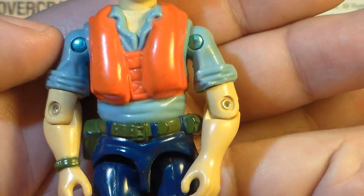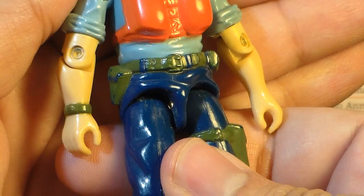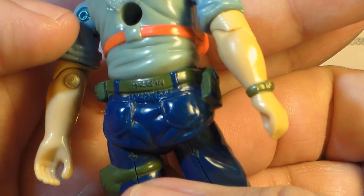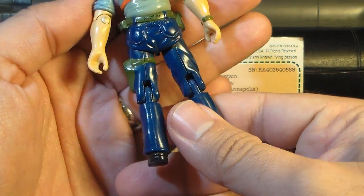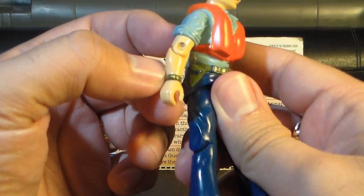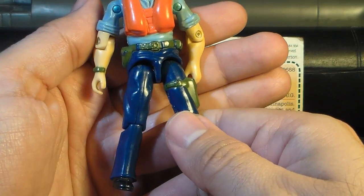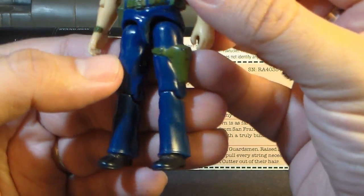His arms feature rolled-up sleeves, and he has a green watch on his right wrist. On his waist piece, he has a green belt with some pouches, belt loops, and nice detail that continues around to the back. He's wearing blue bell-bottom trousers, and on his left leg he has a green pistol holster. With the pistol on his left leg and the watch on his right wrist, this suggests that Cutter is left-handed. Other than the green holster, the legs are pretty plain, with fairly plain-looking black boots.